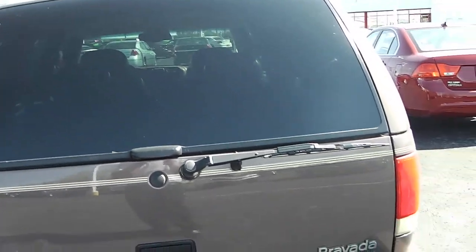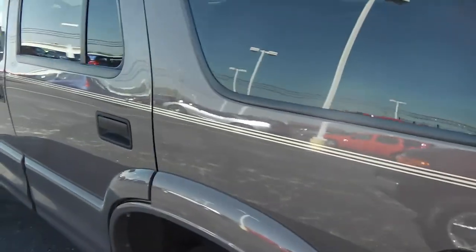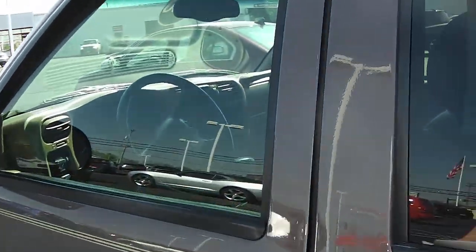Tinted glass and rear wiper in the back as well. Taking a look down the driver's side — no dings, dents, or rust down here. Again, a very well taken care of vehicle.